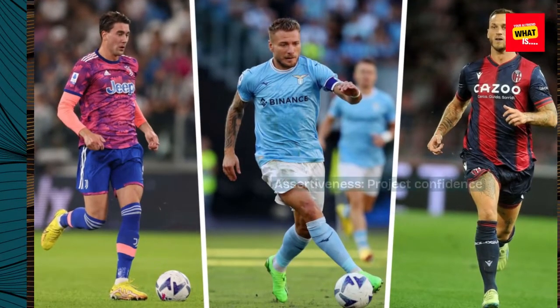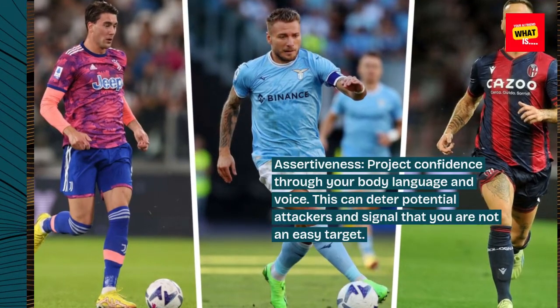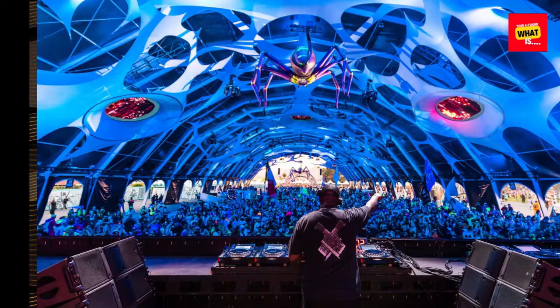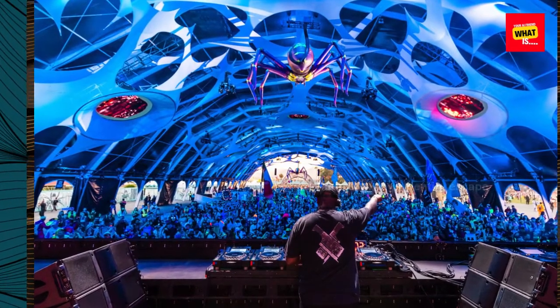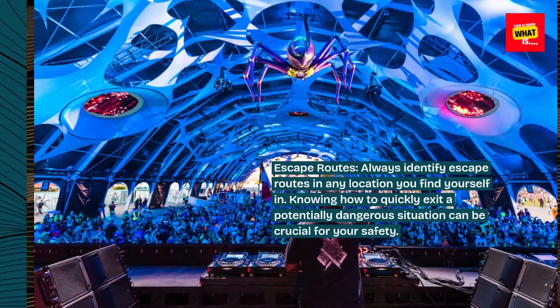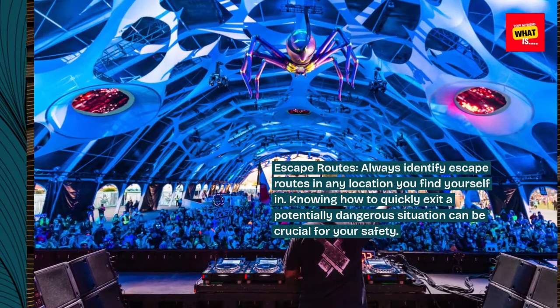Assertiveness. Project confidence through your body language and voice. This can deter potential attackers and signal that you are not an easy target. Escape routes. Always identify escape routes in any location you find yourself in. Knowing how to quickly exit a potentially dangerous situation can be crucial for your safety.